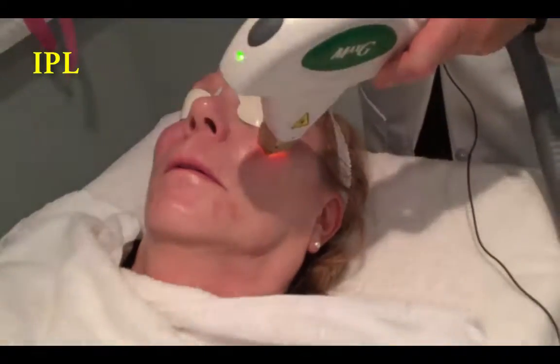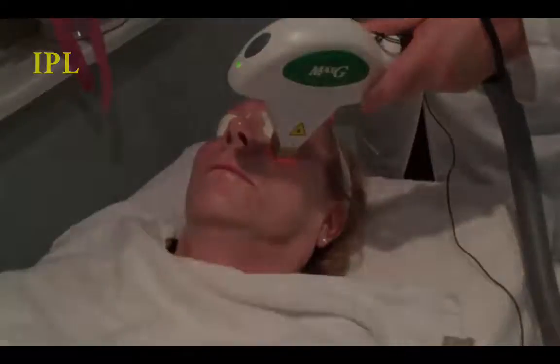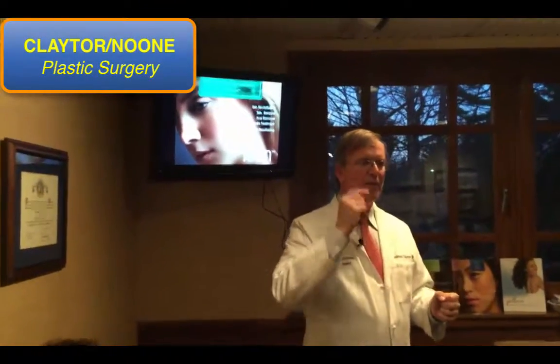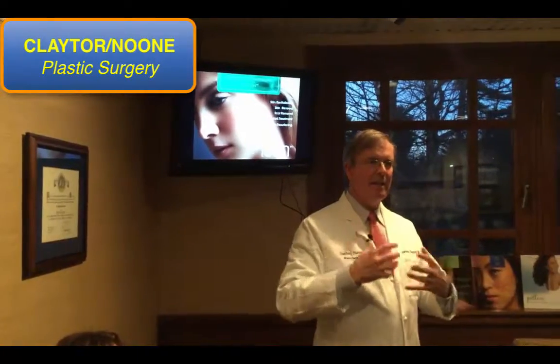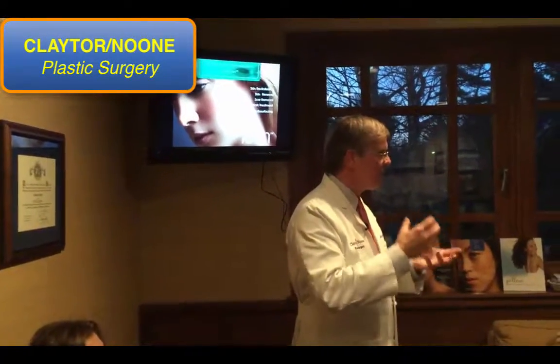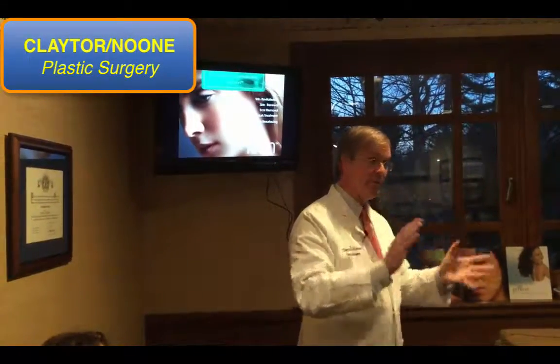We're also going to help with your skin tone and texture. All these techniques tonight are non-invasive — great techniques for thickening up the skin and improving the tone, character, and quality of the tissue. Non-surgical.